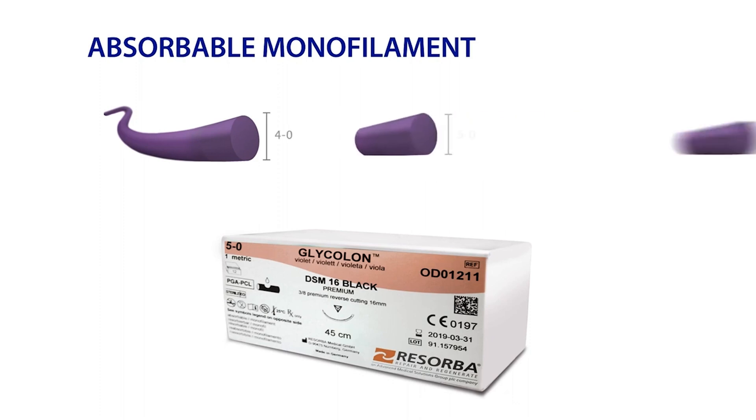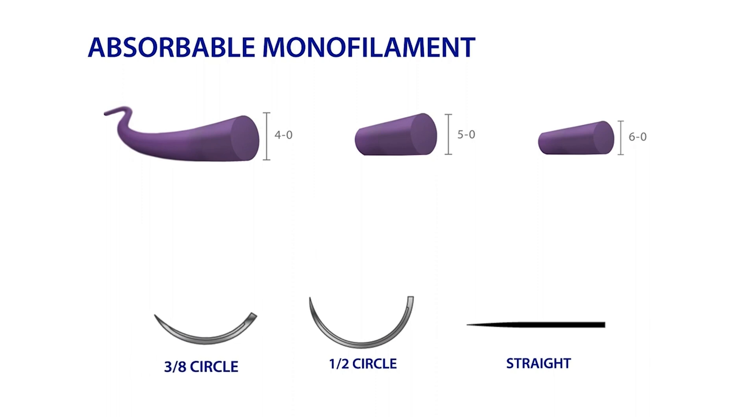Glycolon comes in USP 4-0, 5-0, and 6-0 sizes, and is available with 3/8 circle, half circle, or straight needles.